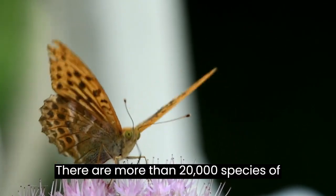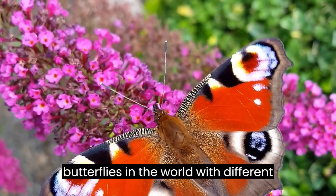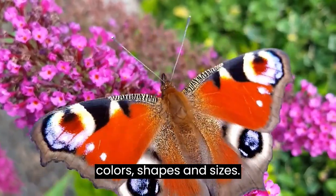There are more than 20,000 species of butterflies in the world, with different colors, shapes, and sizes.